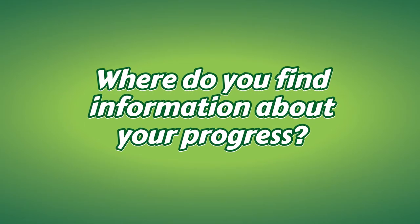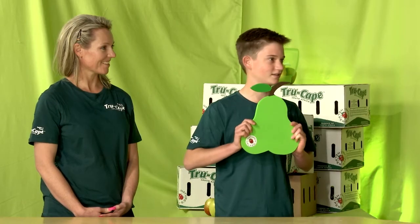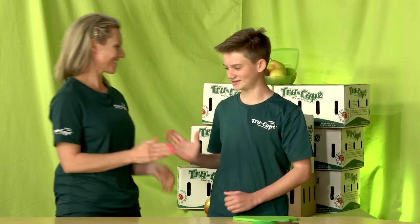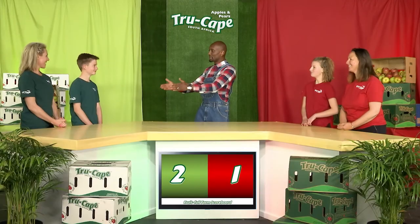Question number three: where do you find information about your progress? In achievements — that is the incorrect answer. Michael, do you want to give it a run? In the market. That's incorrect, but this means that you win the challenge anyway. Well done. Congratulations to Michael and his mom. That means that Team Jazz, you are the winner.